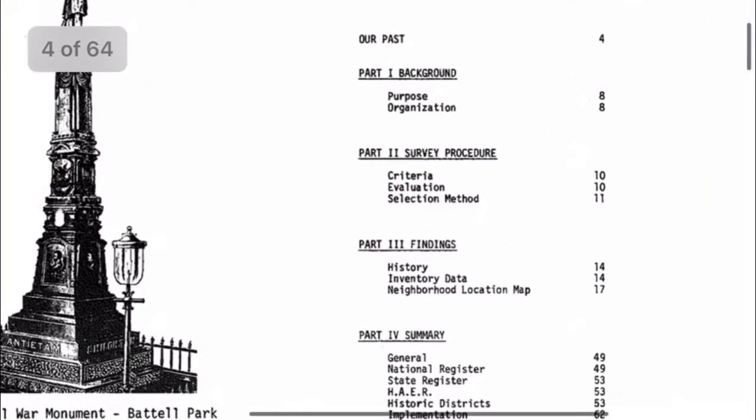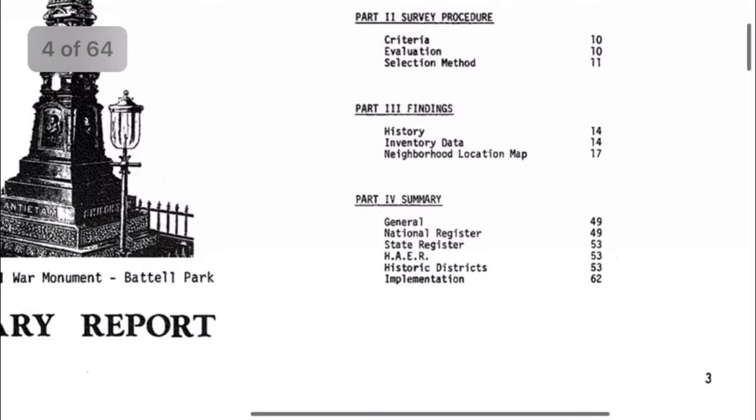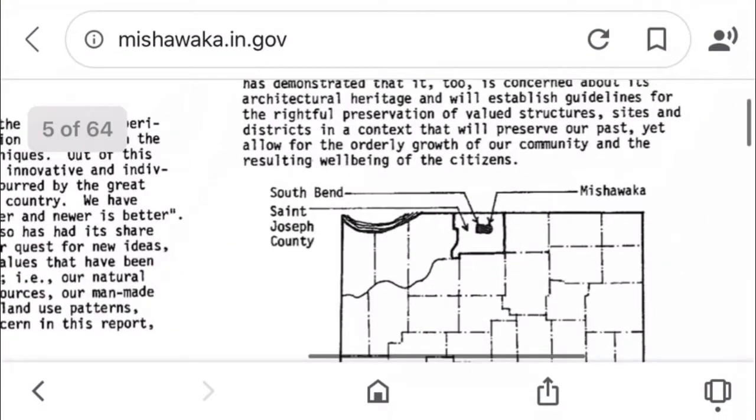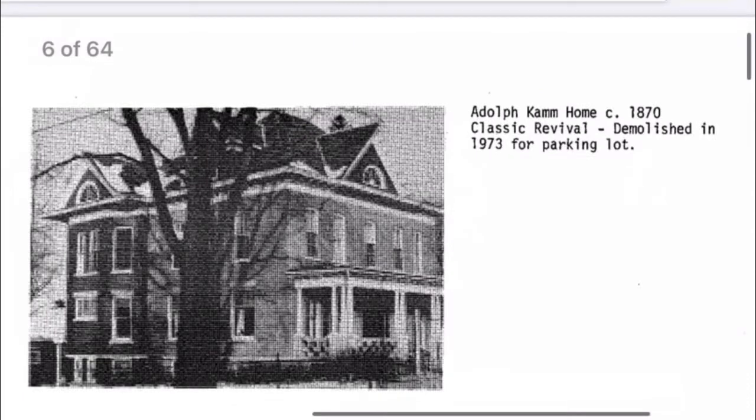This is the index. If anybody's interested in looking this up, it's at in.gov. Here's Indiana — here's where we're located. Mishawaka is right next door to South Bend on the west/east, and on the east is Elkhart.